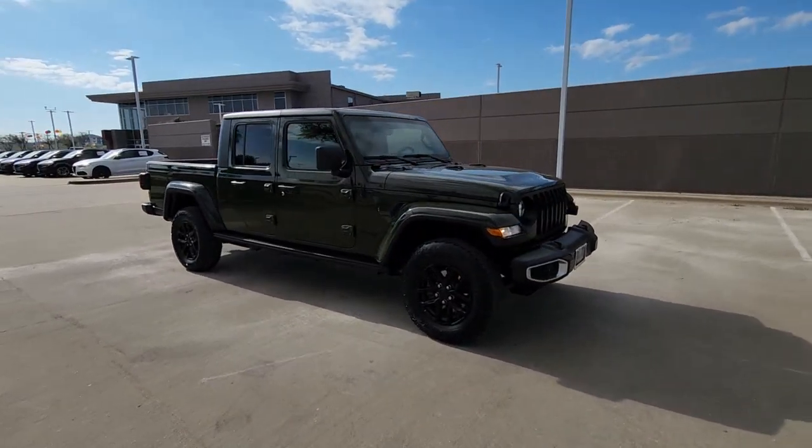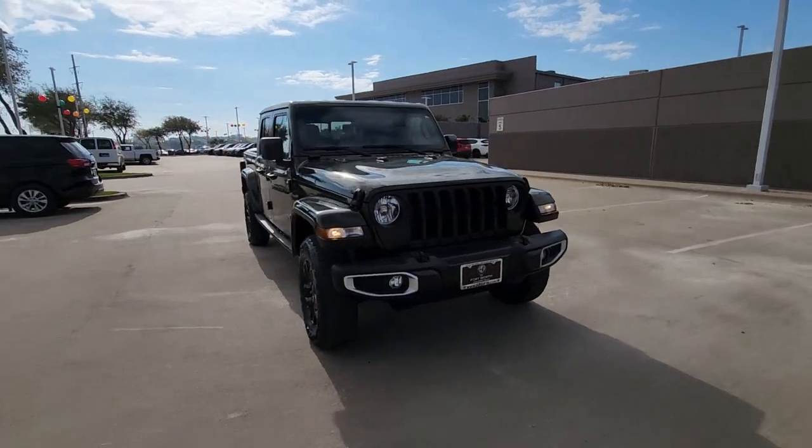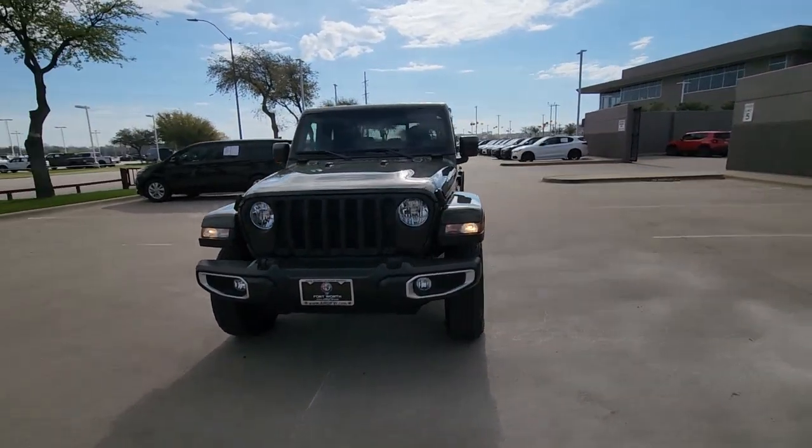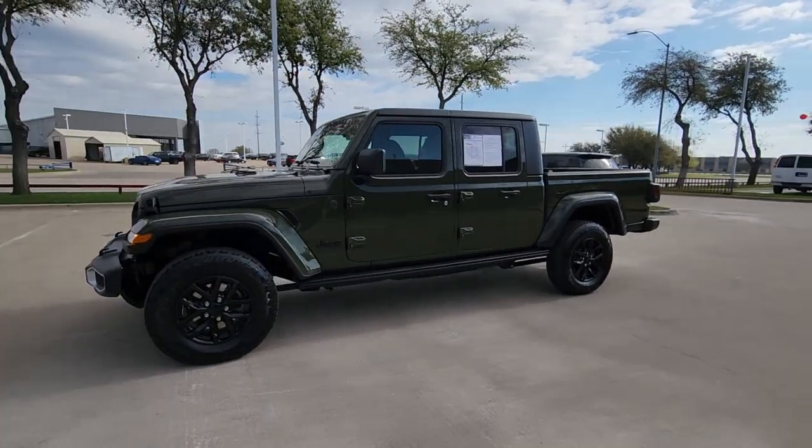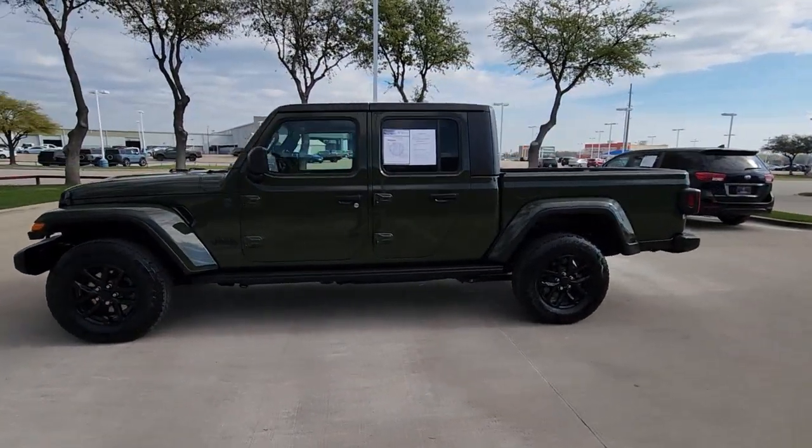This midsize pickup's extended wheelbase offers a smooth ride and roomy rear seating. Tech-savvy infotainment and advanced safety features are on board to keep you safe, connected, and entertained.